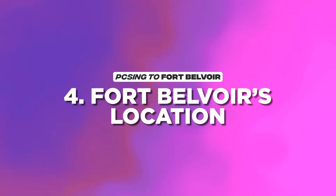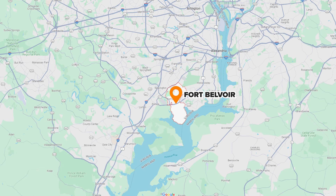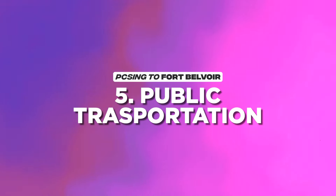As far as Fort Belvoir's actual location is concerned, you're in the southeastern part of Fairfax County, next to Lorton and Alexandria, Fairfax County — which is not to be confused with the City of Alexandria. Fort Belvoir is 20 miles south of DC proper, 16 miles south of the Pentagon, and 24 miles north of Quantico. The base has two major roads that you'll use to get to and from the base, which is unlike the Pentagon.